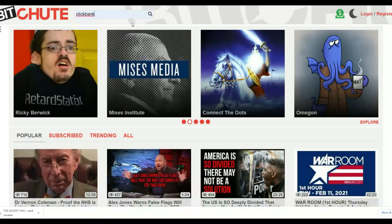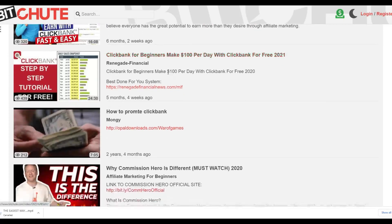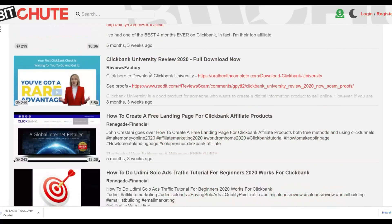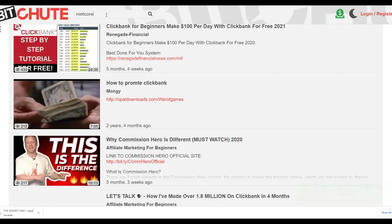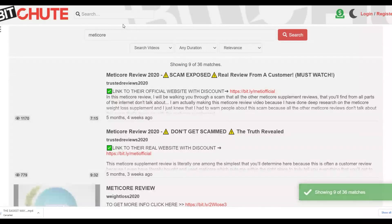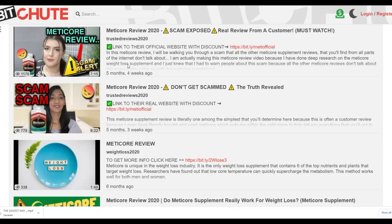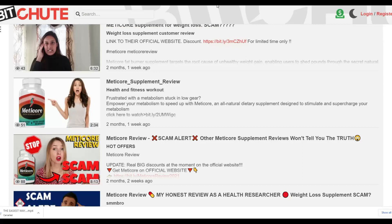Let me show you some examples. Search for 'ClickBank' on B2.com and you'll find a lot of ClickBank videos that people are promoting, sending viewers back to their affiliate offers. One video has up to 400 views and another has 200 views with links back to different affiliate websites. You can also see people doing reviews of products like ClickBank University. If you search 'Medicall,' you can find reviews with up to 1,000 views on this website — so people are already making money promoting this affiliate offer on B2.com.